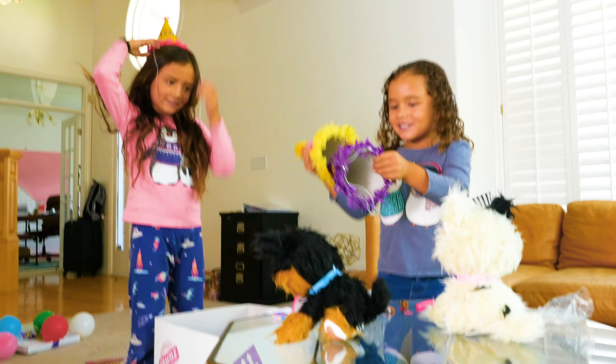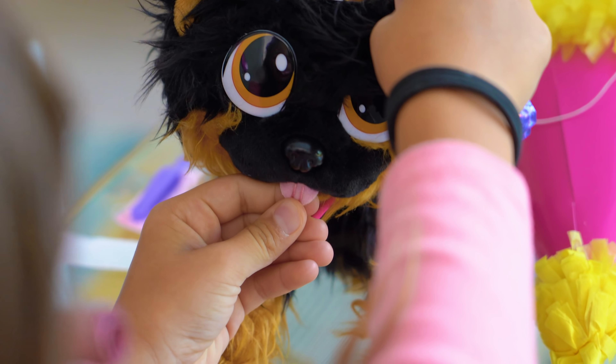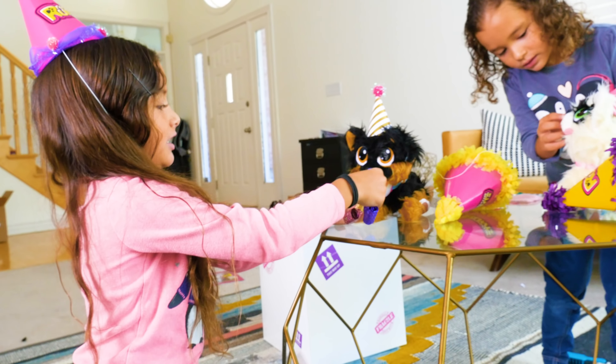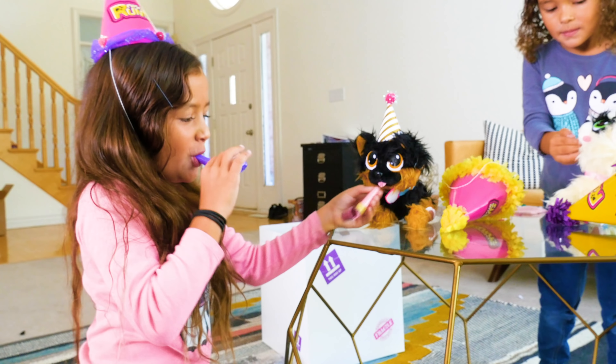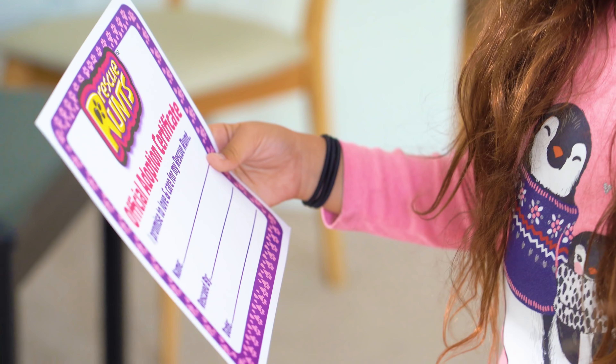I'm gonna wipe its paws and wipe its face. Look at that! Oh, we have to keep wiping the paws because they're all dirty! Mine is getting white! Mine is too. Let's have a party! Mine got the pink one! I got this one. Yours looks cool. Mine is gold. First we need to get them all dressed for the party.